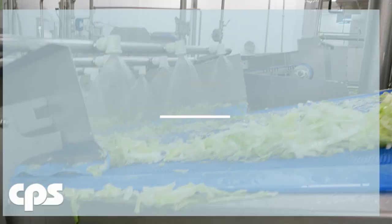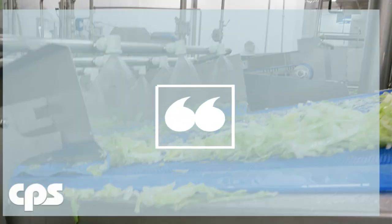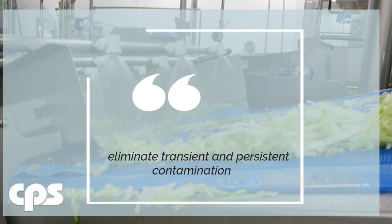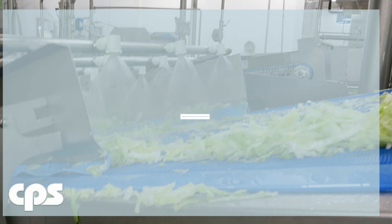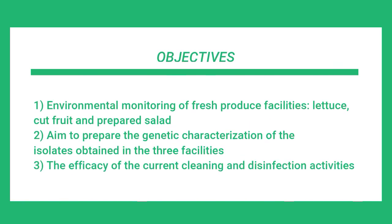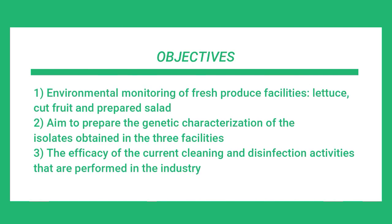This project has the main objective to help the industry understand the potential contamination of Listeria monocytogenes from environmental sources in fresh produce facilities. There are three main objectives included in this project. The first one includes the environmental monitoring of three fresh produce facilities, including lettuce, cut fruit, and prepared salad.